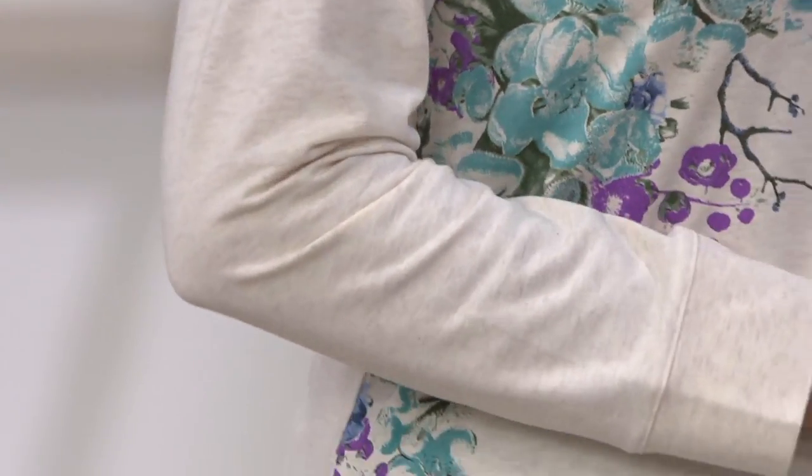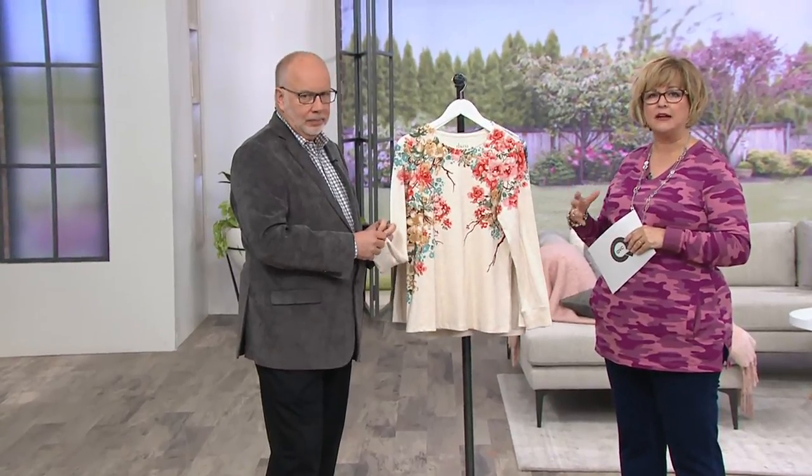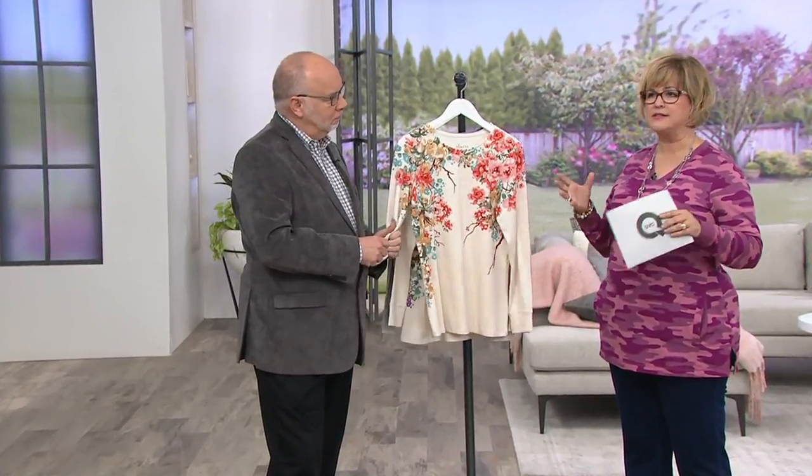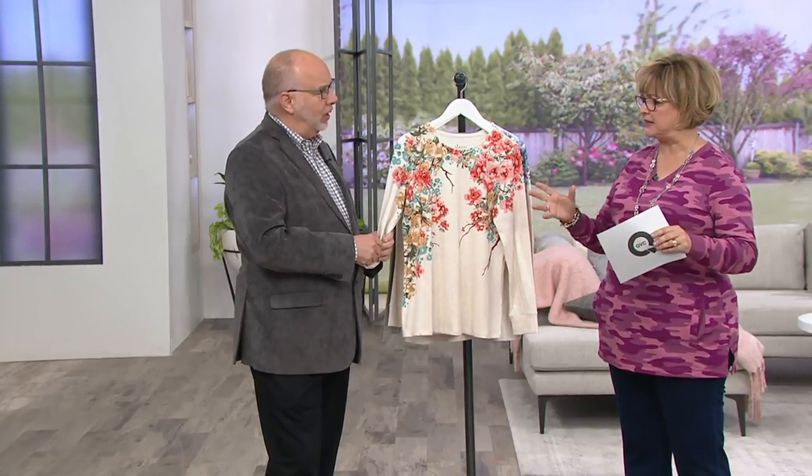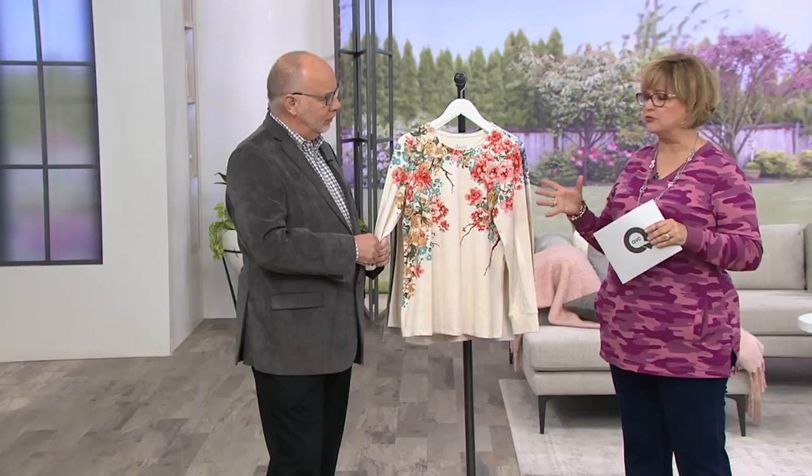Studio by Denim & Company is a more small collection within Denim & Company. It's kind of an elevated selection of pieces that are reminiscent of what's right now — more of the moment. You're seeing them out in retail for much more money, by the way.